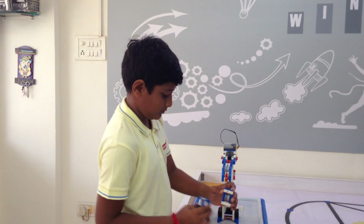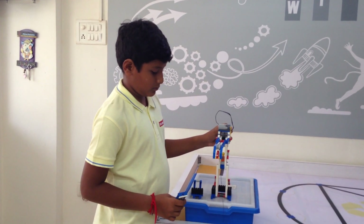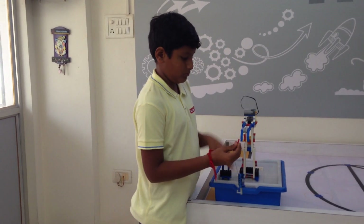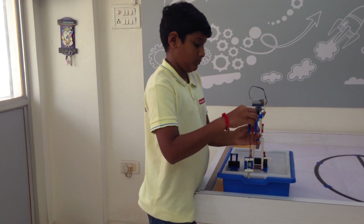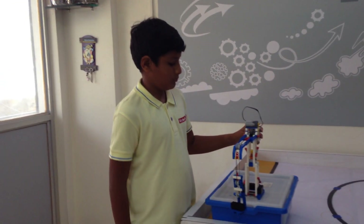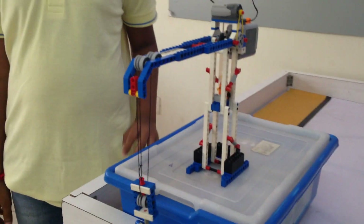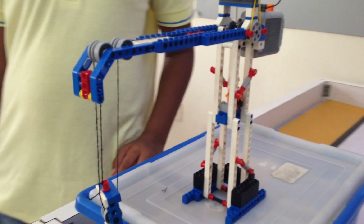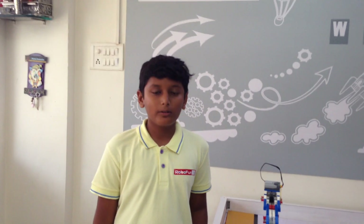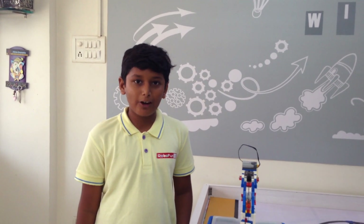Let's try with three pulleys. In this, the time is more but the effort is less as compared to two pulleys. As we add more and more pulleys, we need more time but less effort. Thank you.